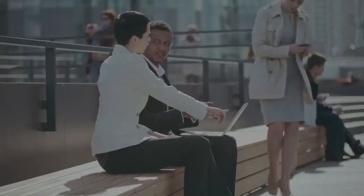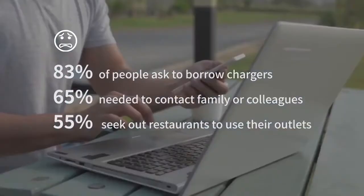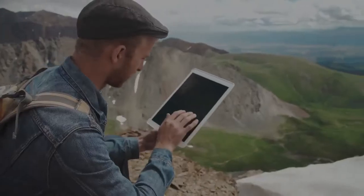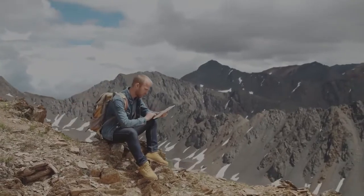95% of the world's population have low battery anxiety. Being outdoors and on the go means no power source. A dead battery can make a mobile office impossible. Forget catching up on emails or snapping a photo of that stellar view at the end of an epic hike.